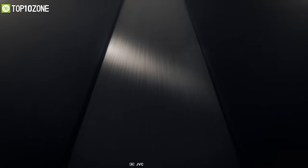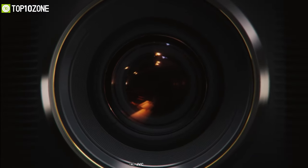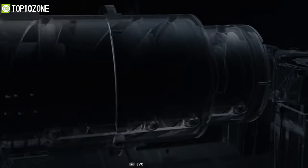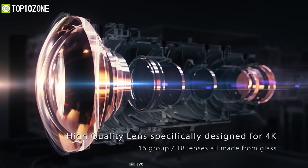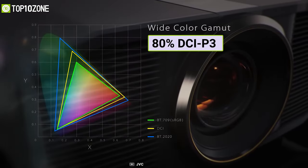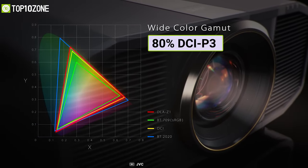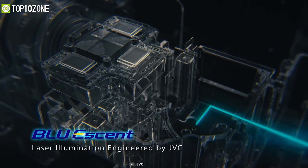Elevate your home entertainment with the JVC DLA-Z1, a 4K projector that creates home theater images to fulfill all your entertainment needs. This projector has a THX 4K display certification, which ensures precise reproduction of picture quality, and HDR content support is an added bonus. It has 80% DCI-P3 coverage, a high contrast ratio, dynamic light source control, and a peak brightness of 3000 lumens.